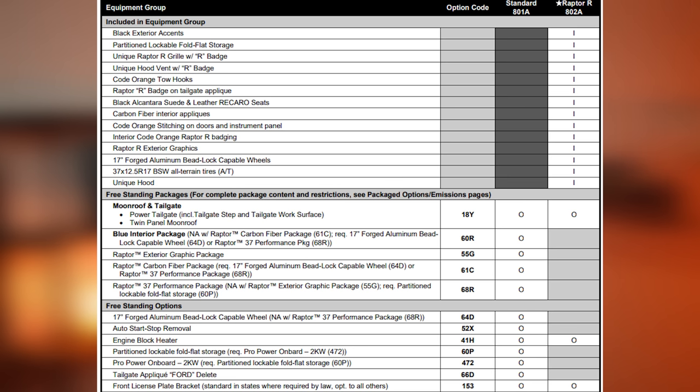For 2023, Ford has reduced the equipment groups available on the Raptor. Now you only have access to an 801A and 802A equipment group. The 801A comes standard with pretty much everything but a moonroof, tailgate package, the blue interior package, and the Raptor 37 Performance Package. When you step up to the 802A equipment group, that's when you're ordering the new Raptor R.